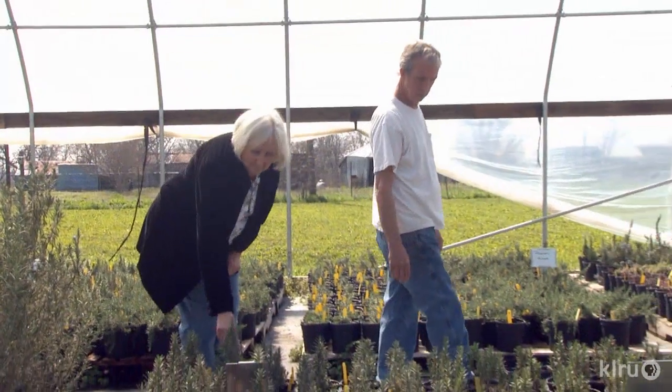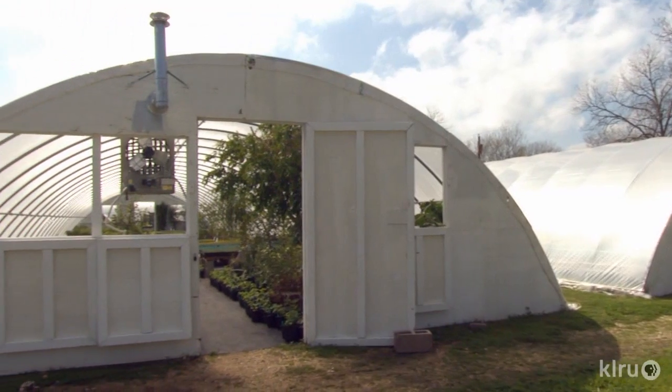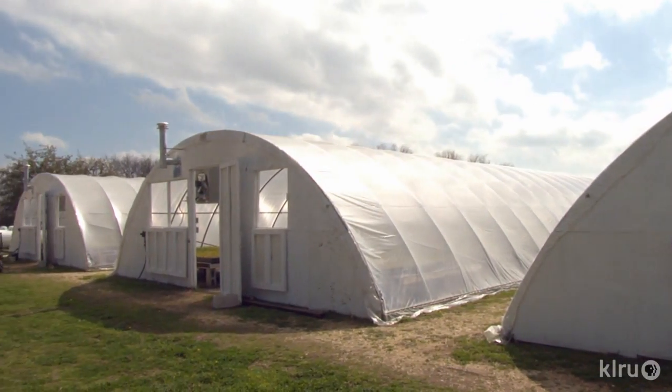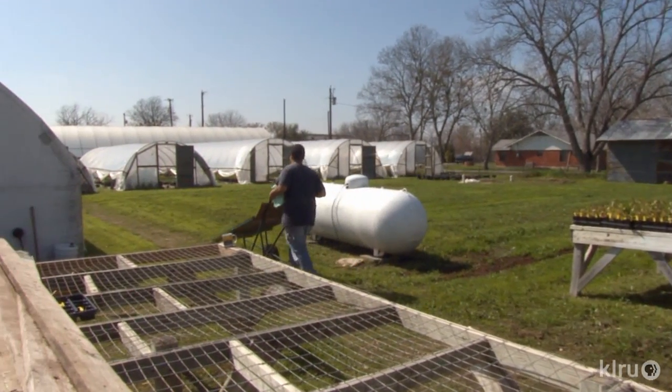In 1989, Kathy and Sam Slaughter combined their horticultural backgrounds to start Gabriel Valley Farms on an old cotton field near Georgetown. I decided there was a real need — you couldn't get locally grown perennials, and certainly not herbs, in this part of the country. We both thought we had a good idea on that, and that's what got us started.